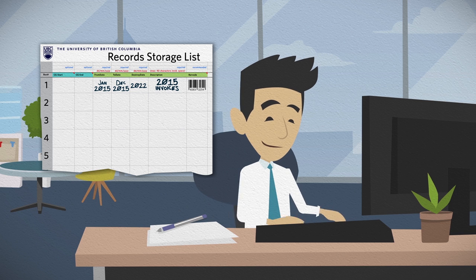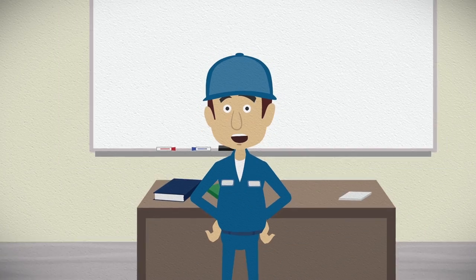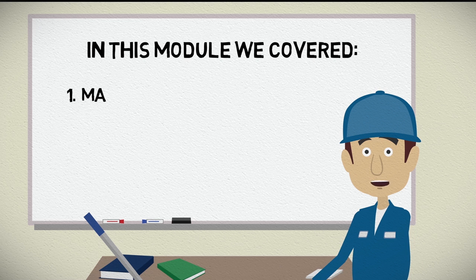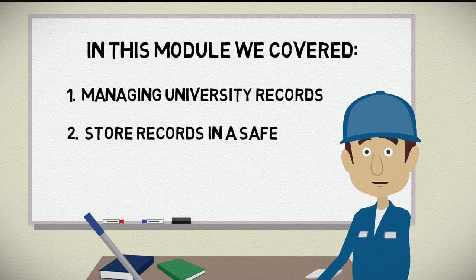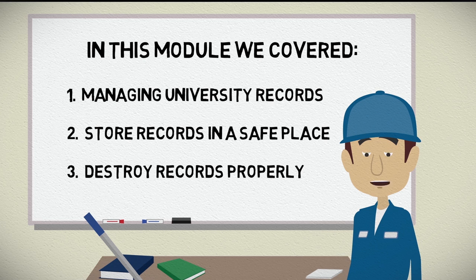Contact your records management coordinator if you need to retrieve boxes. The records management office at the University Archives is available to help you with your unit's off-site storage needs. Check the resource section of this course for contact information. Let's recap this module: 1. University records require management. 2. Using a closet or basement to store university records is often poor security. 3. Records should be destroyed according to a retention schedule.